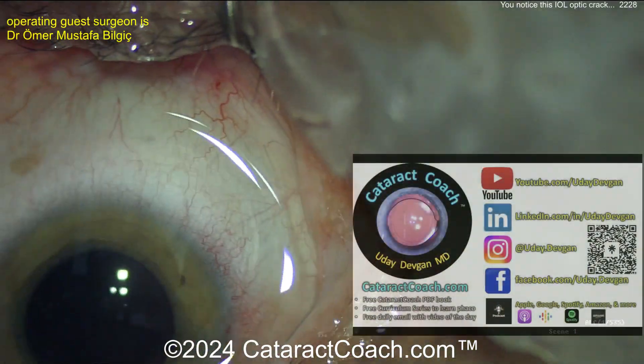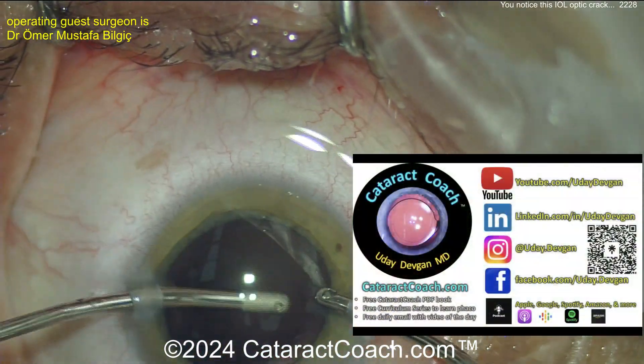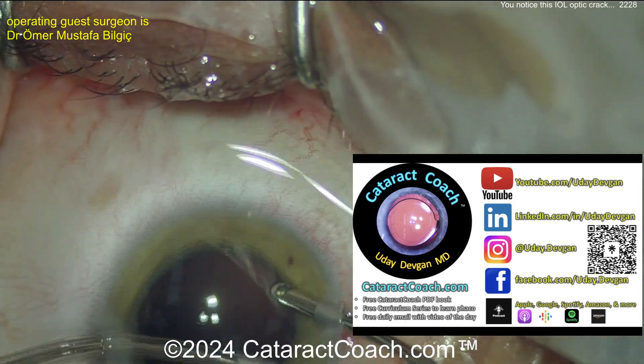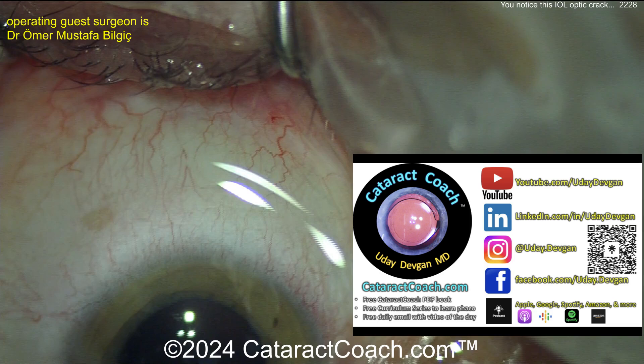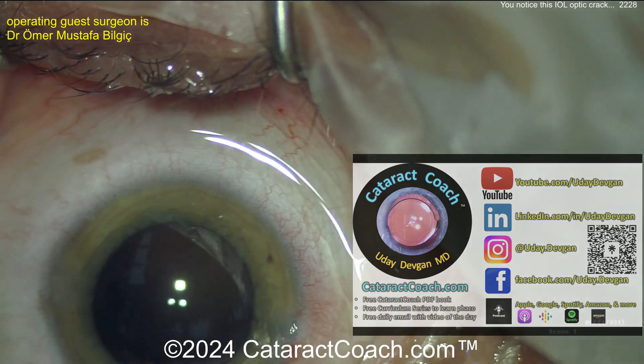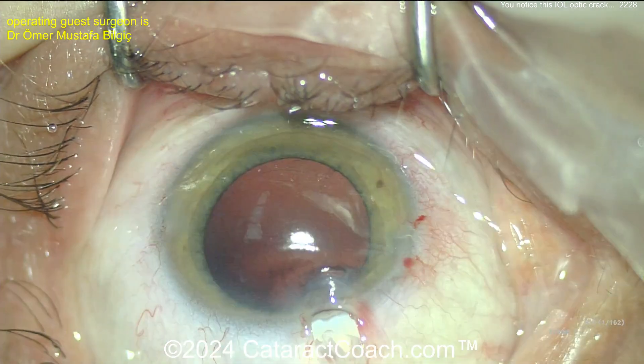Let me tell you about CataractCoach.com, our teaching website. I'm always shocked when I meet someone and they say they've never heard of it. I literally say it at the beginning of every video — CataractCoach.com. It's right on the video screen at the bottom. There's so much great material there, so you ought to check it out.